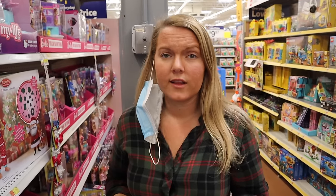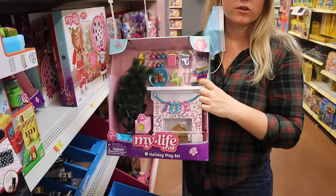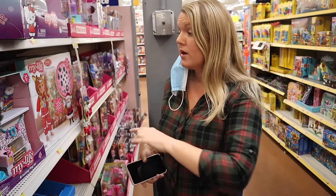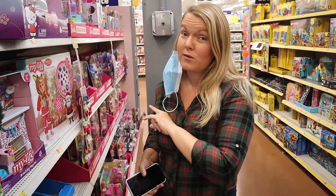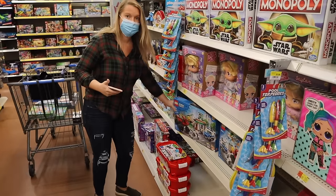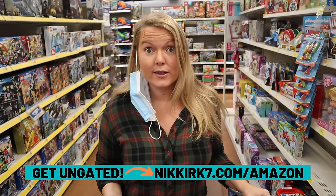I get asked a lot if I create my own listings — I really don't. If you're ungated in toys, I'm pretty sure you can sell My Life As dolls from Walmart and Our Generation from Target. I don't create listings because I don't want to take the time, but these two items are ones I'll keep watching because someone out there is going to make a listing and I'm pretty sure they're going to sell really well. Lego very rarely goes on clearance, so whenever you see it you've got to scan it.